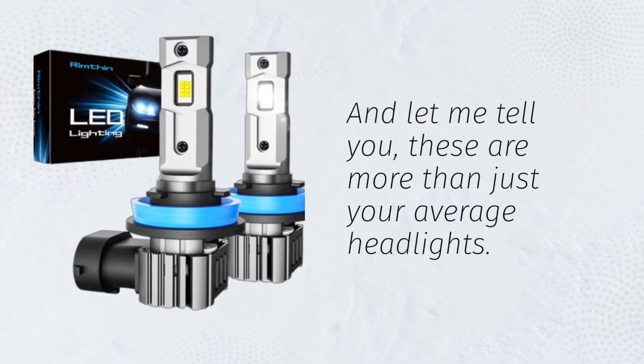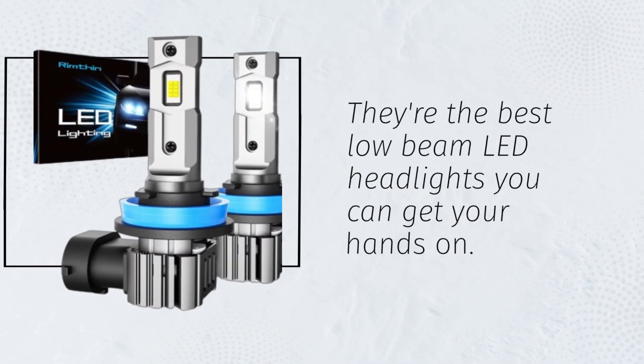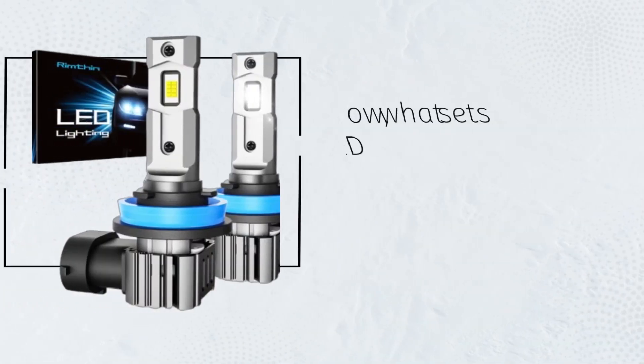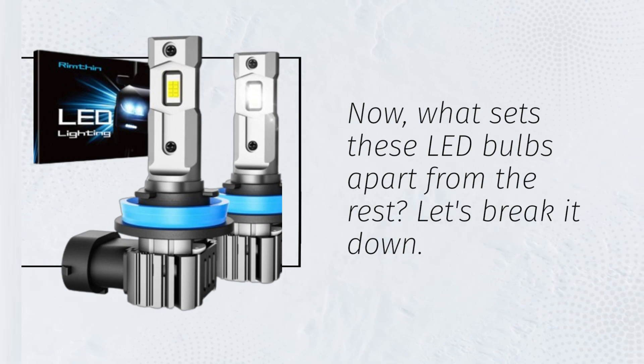And let me tell you, these are more than just your average headlights. They're the best low-beam LED headlights you can get your hands on. Now, what sets these LED bulbs apart from the rest? Let's break it down.